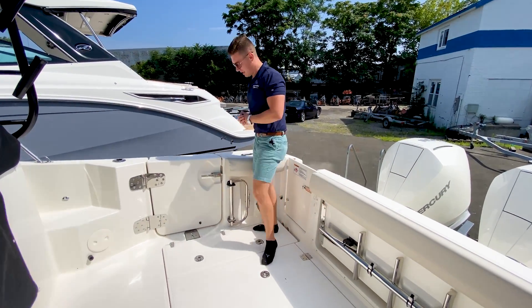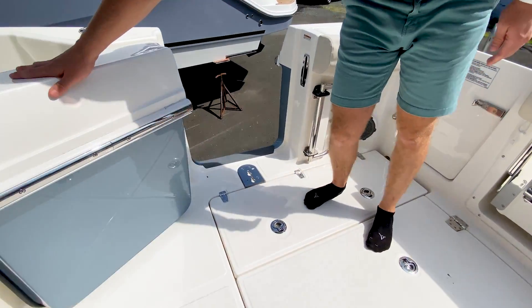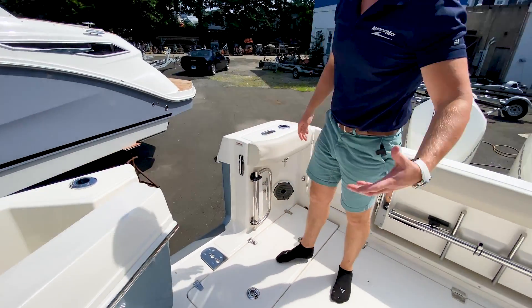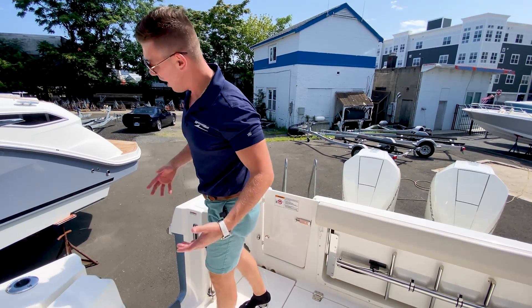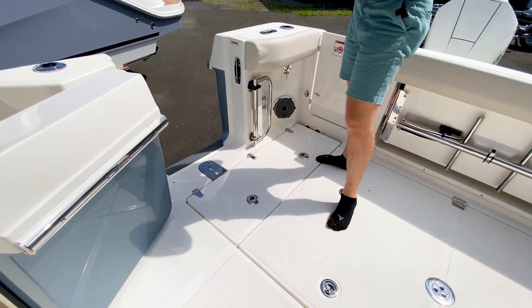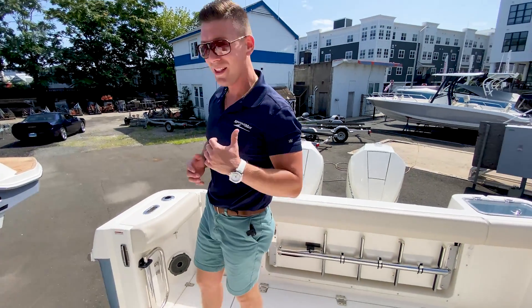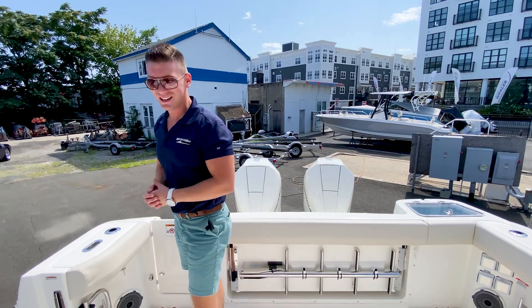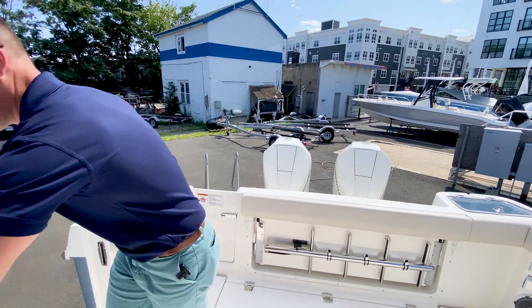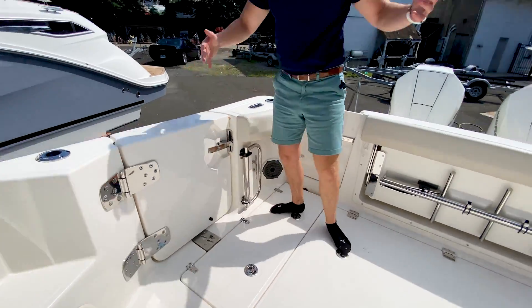Standard to every 325 Conquest, we do have the starboard dive door. This is great for two reasons: number one, family entertainment — this is going to be a great place for kids to get in and out of the boat. Also when you're pulling out that monster fish, this boat is absolutely canyon-ready. There's nothing I'd love more than to take this boat out and catch a monster yellowfin tuna, and I'd be doing it in style. We close this back up when we're ready to get underway.